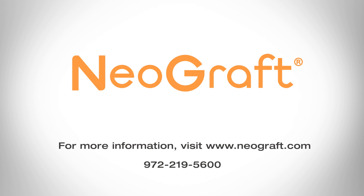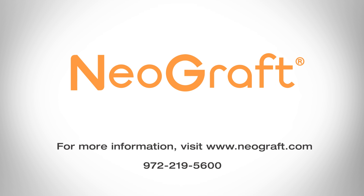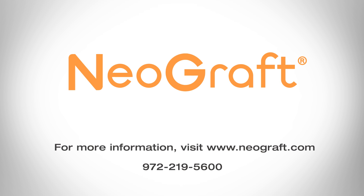For more information, visit www.neograft.com or call 972-219-5600.